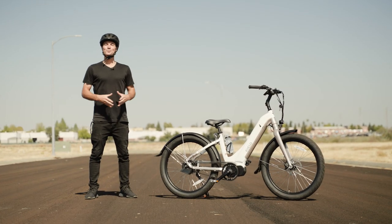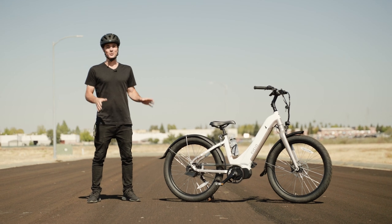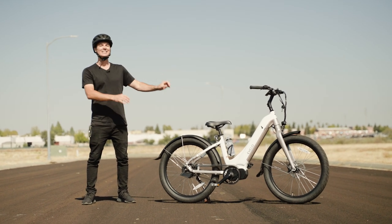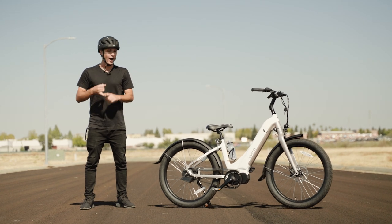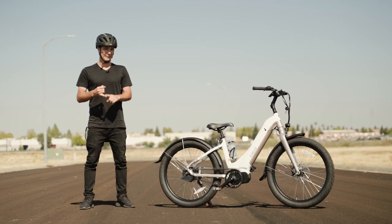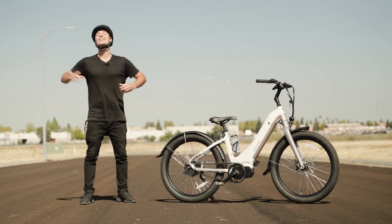What is going on awesome peeps, Brent McCluskey here with Electrified Reviews and today I am very excited to show you the Evelo Omega. This is a super, super sweet ride guys — we've got a fully automatic continuously variable transmission in the rear here. Really excited to show this to you, so let's dive in.